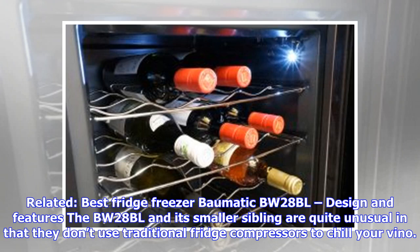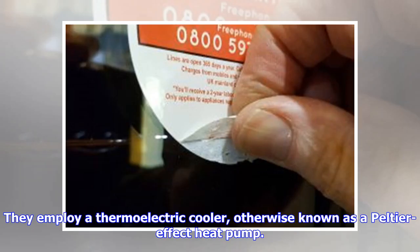The BW-28BL and its smaller sibling are quite unusual in that they don't use traditional fridge compressors to chill your vino. They employ a thermoelectric cooler, otherwise known as a Peltier effect heat pump.